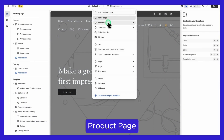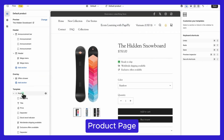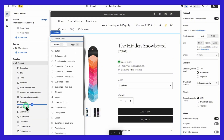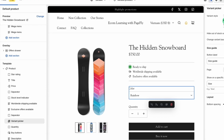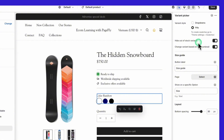Let's go through the product page features. First, you can adjust how your product variants — like size or color — are displayed. In the theme customizer, under the product page, you can select whether variants appear in a drop-down or as swatches, making it easier for customers to choose what they want.